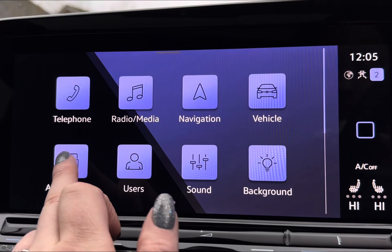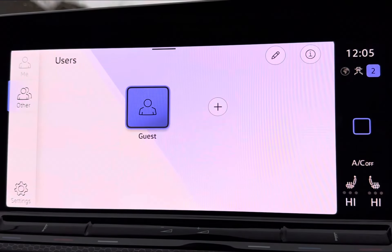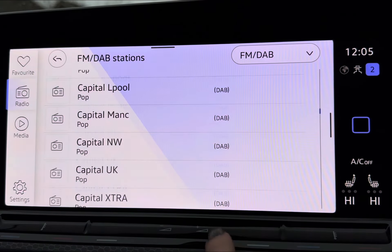Moving across into your central touch display screen, you have your wireless app connect including Apple CarPlay, Android Auto, and Mirror Link for quick access to vital car apps. You have a user profile selection for that personal touch, alongside a wide selection of radio stations to keep you and your travelling passengers entertained, especially on those longer trips. For those who love to explore, you have your built-in navigation system.